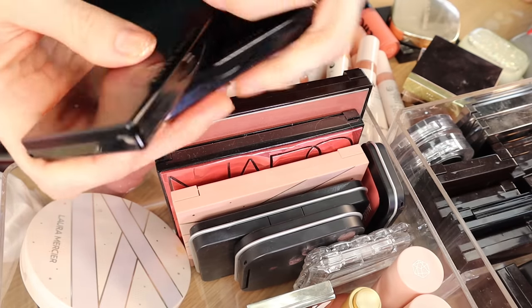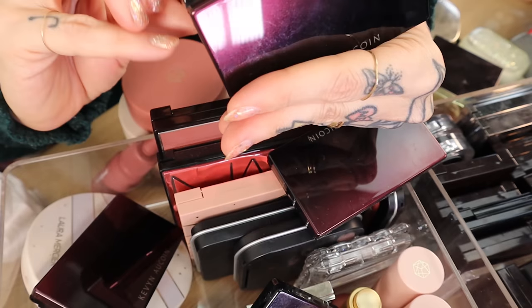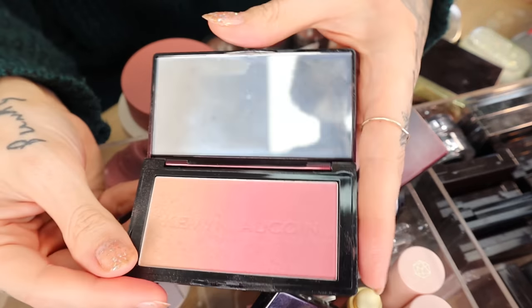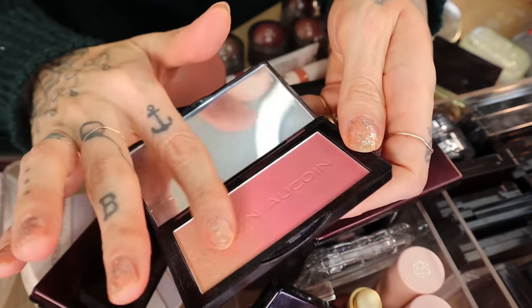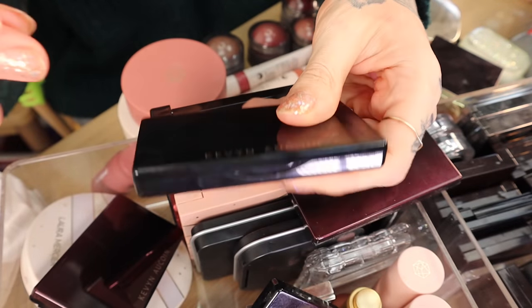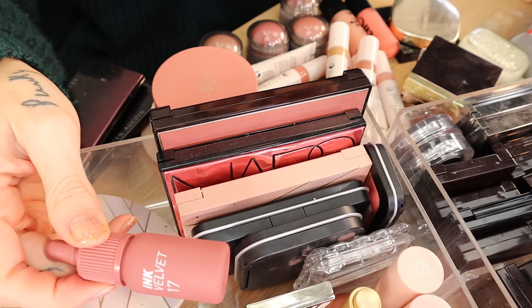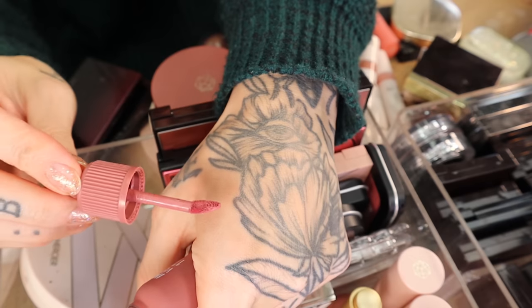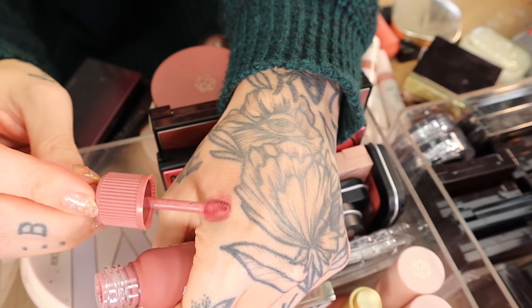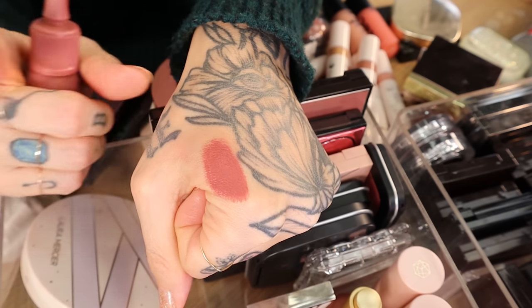I think these have to go — the Kevin Aucoin Neo Blush. This is Rose Cliff, I think this was my favorite shade, but it's time. It's basically hard-panned already; I've had these since 2016. Also, Peripera Ink Velvet in shade 17 and Rosy Nude — Rosy Nude was in my Amazon Favorites video and so many of you purchased it. A lot of you love this blush as well.